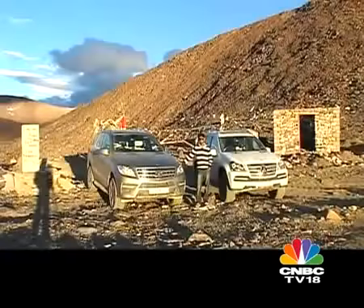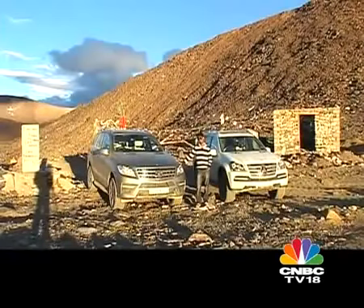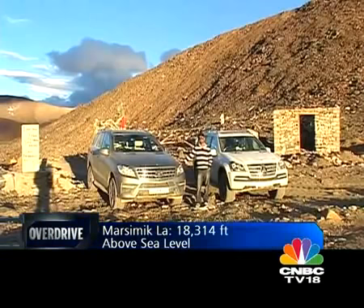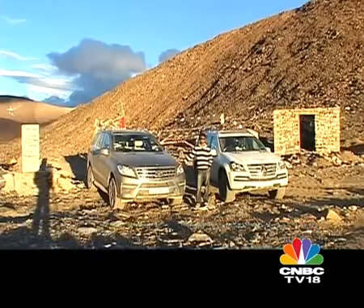We've finally made it. We're standing here on top of Marsimikla Pass and according to our GPS, we're a total of 5,620 meters above sea level — quite an achievement. As for the cars, they've made it without a problem. Of course, we had a few punctures to deal with here and there, but on the larger scale of things, I don't think I would have chosen any other two cars to do this trip with than these.